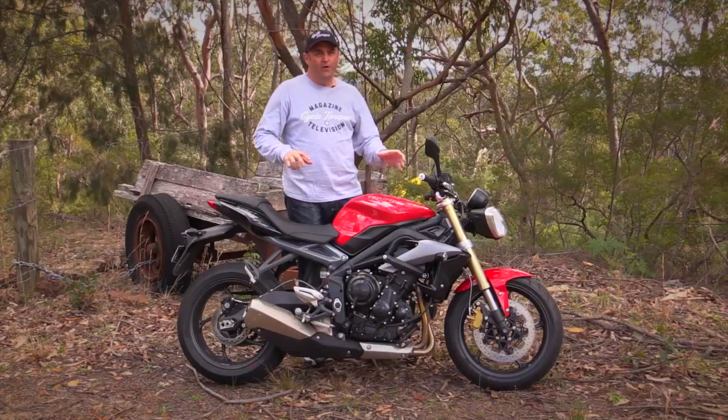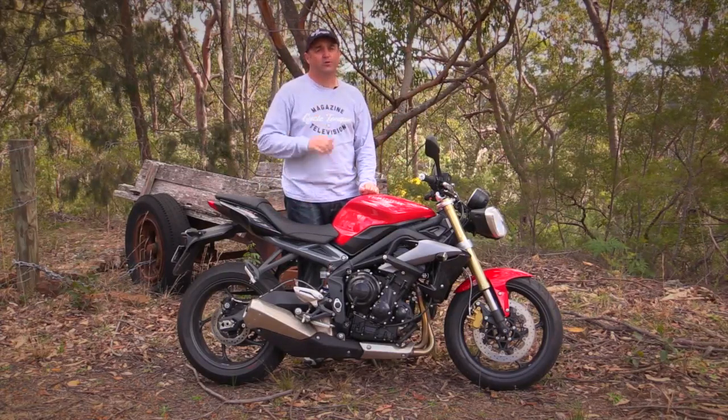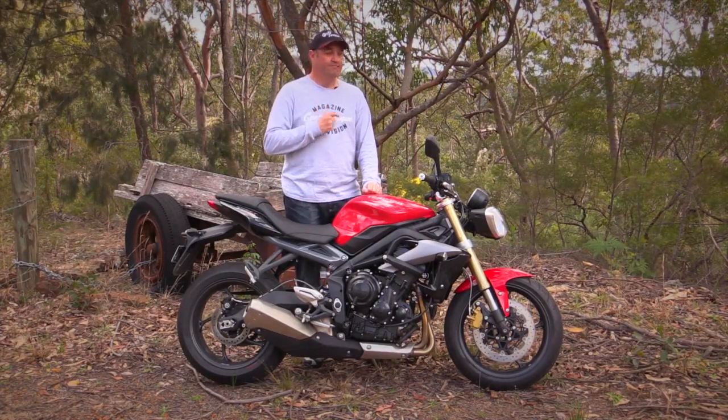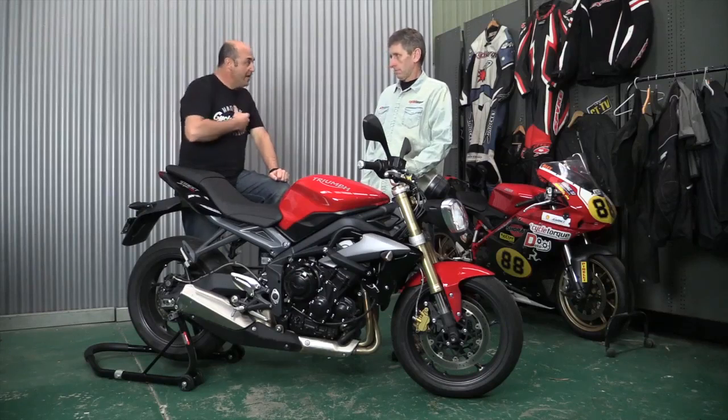The engine really is a gem. There's not a lot to fault on this bike overall — it's a really, really good package, and it's $12,490 plus on-road costs. To me, that's a bargain.